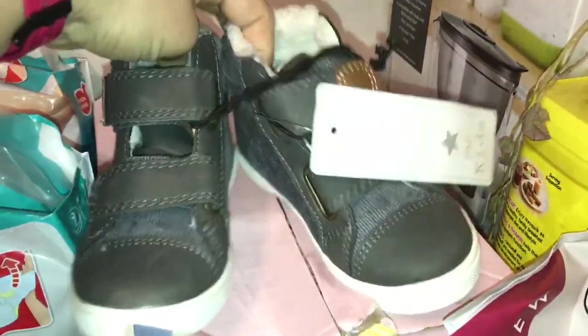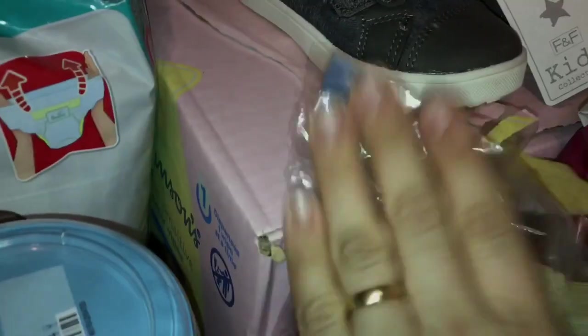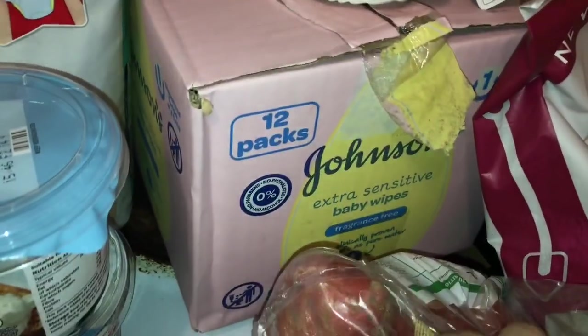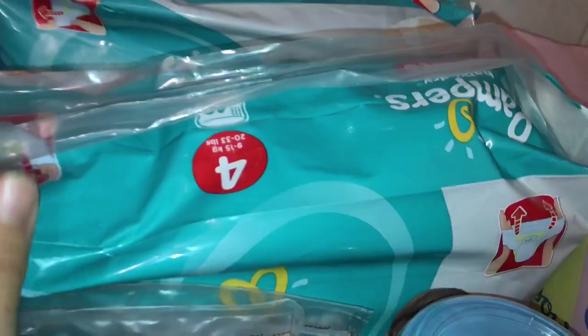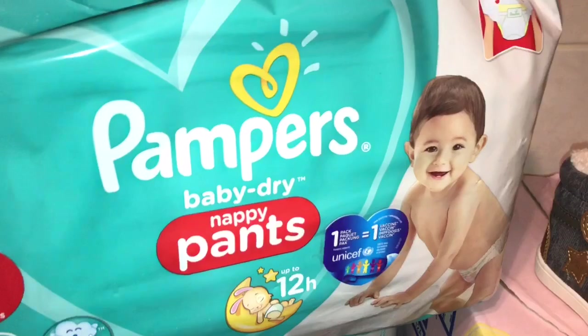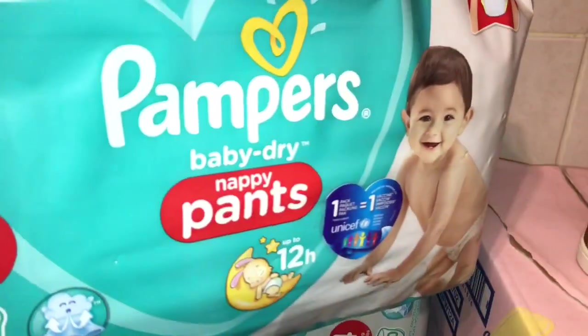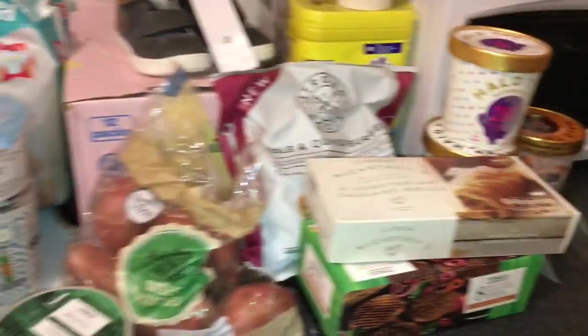Last but not least, we bought these cute pair of shoes for Harry — oh my god, he's growing up so fast! We got a whole package of baby wipes, which should last a long time, and two packages of nappy pants. I really like these nappy pants — they're much easier, especially with someone as fussy as Harry when you change his nappy. He just won't settle down, so we change it while he's standing, which is quite perfect.